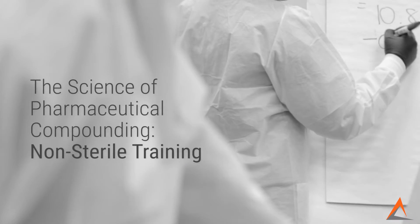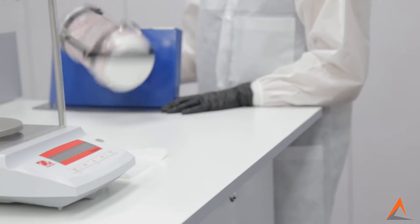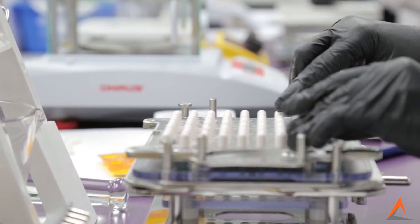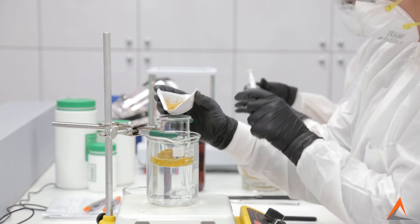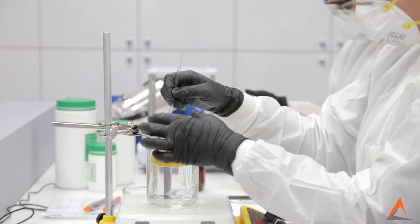The science of pharmaceutical compounding — non-sterile training. Practical techniques and technology-related applications are developed through hands-on experience in a compounding laboratory environment, where pharmacists and technicians will be trained in all aspects of non-sterile preparatory procedures. Pharmacists and technicians also have the opportunity to develop important aspects of a business development and marketing plan.